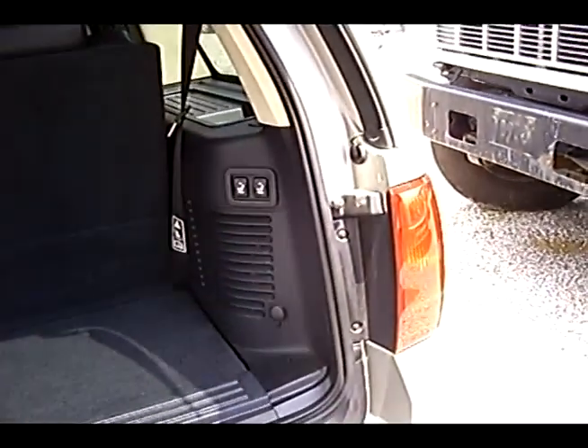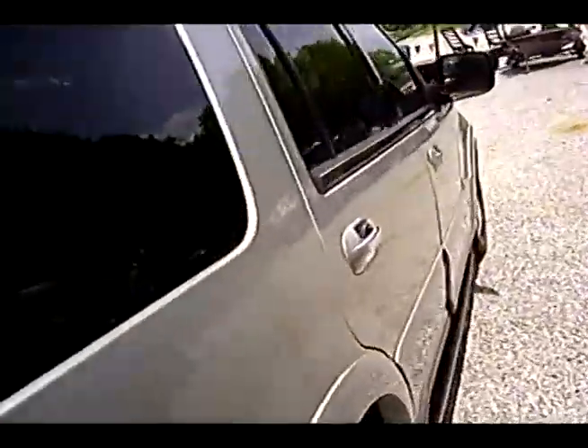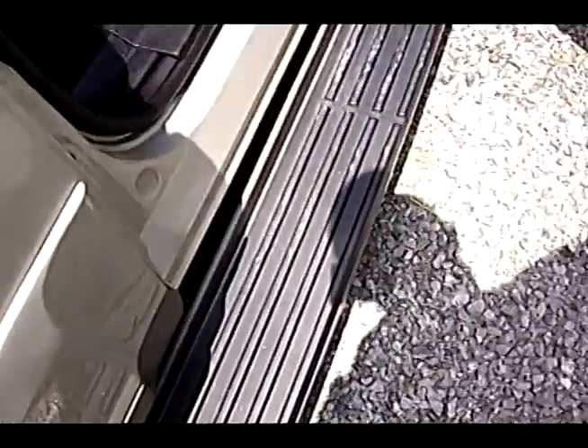Got some rust going on there, paint bubbling up. That's pretty cool — automatic rear seats. I think this thing's supposed to automatically lift. Pretty sweet ride. Watch this — the running boards close and go back up underneath. Nice.